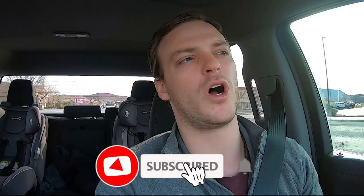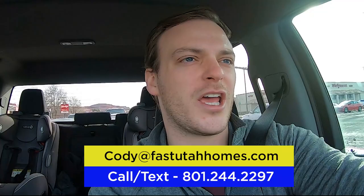As we jump into this, make sure to subscribe to the channel if you haven't already. There are a lot of people who watch every single one of my videos but don't subscribe — that would help me out and keep you up to date on everything about St. George. If you're considering a move here or want to buy or sell real estate, my information will be on screen and in the description box below. With that said, let's jump into Santa Clara on Sunset Boulevard.